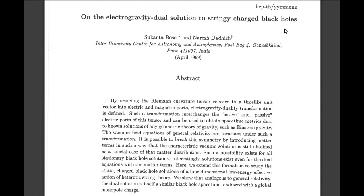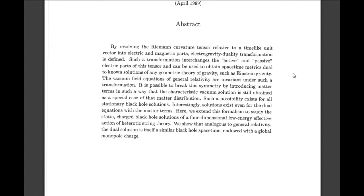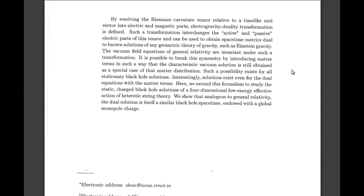The paper is on the electrogravity dual solution to stringy charged black holes. Looking at the abstract — there's a lot of jargon — but basically, by resolving the Riemann curvature tensor relative to a time-like unit vector into electrical and magnetic parts, an electrogravity duality transformation is defined. This means that gravity can be affected by electromagnetic waves.